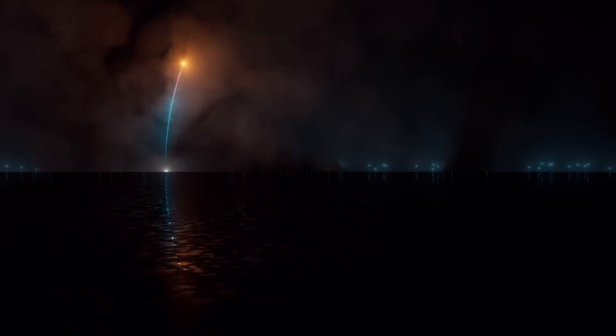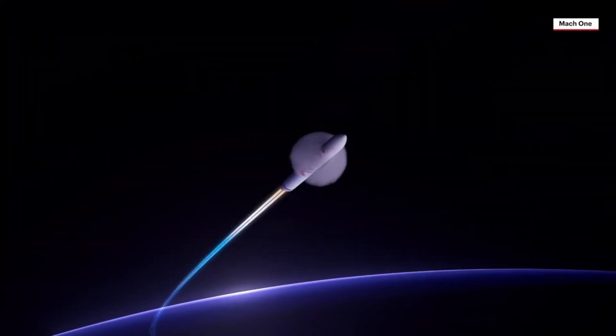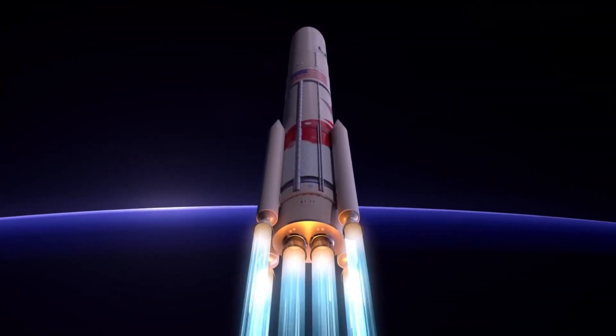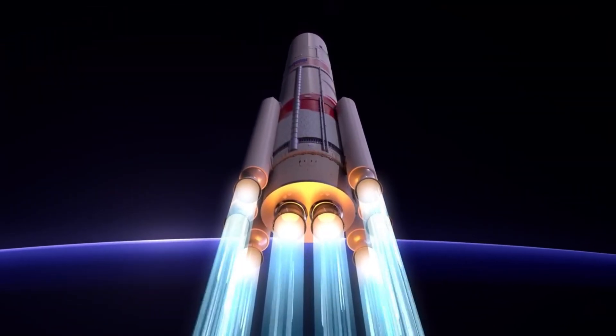The first stage is powered by BE-4 engines burning liquefied natural gas (LNG), aided by up to six solid rocket boosters for extra thrust during liftoff. The second stage features a Centaur upper stage with two RL-10C engines using liquid hydrogen and liquid oxygen for efficient high-altitude maneuvers.